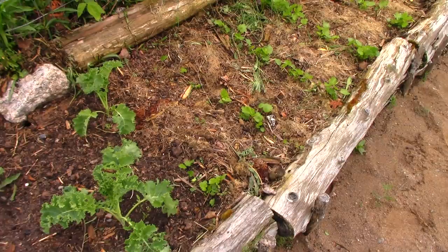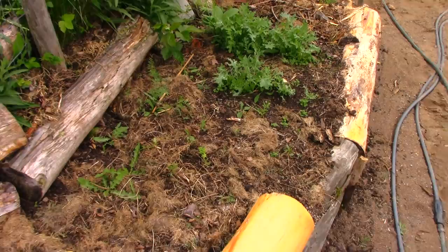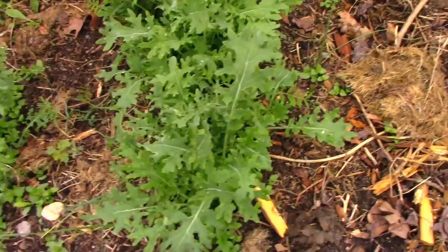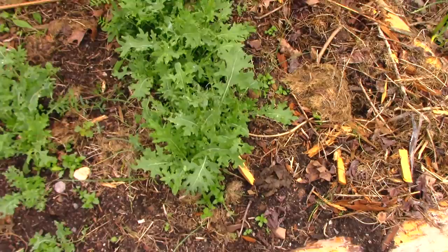I've got parsnips growing here. I planted salsify and had sort of an epic fail — there are a few of them. This is a kind of wild kale that came up on its own, and there's a lot of weeds. This is salsify — it looks like onion but it's salsify, specifically black salsify. I've got some growing here; I just need to sort this space out.